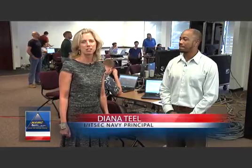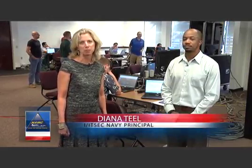Hi, we're here today with Troy Bennett, the lead systems engineer for the Navy in Operation Blended Warrior. Troy, thank you for your time. Thank you.